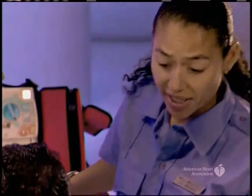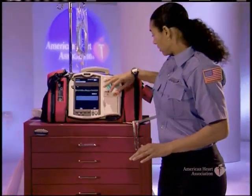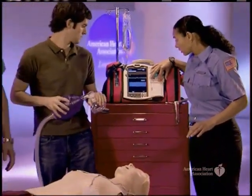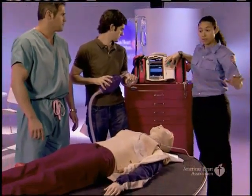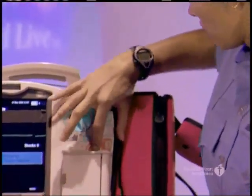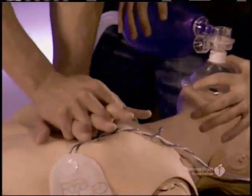The AED analyzes the heart rhythm. The team stands clear of the patient. A shock is advised. The AED charges, and the team confirms everyone is clear before delivering the shock. Compressions immediately resume: 1, 2, 3, 4, 5.